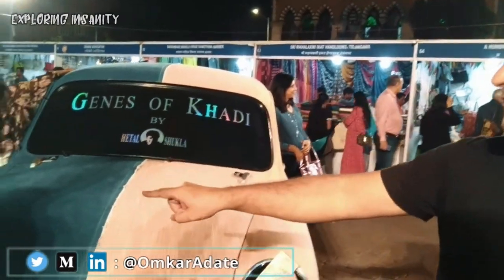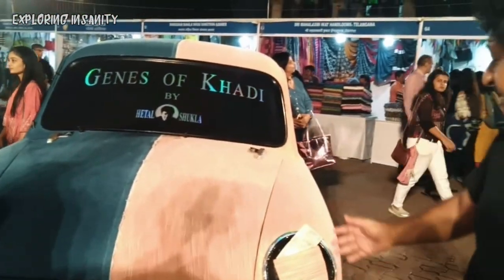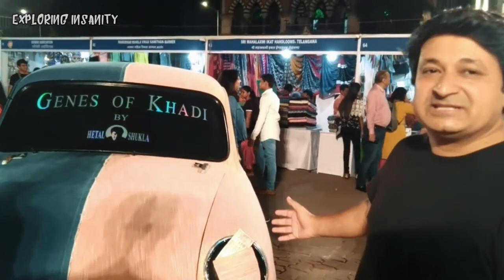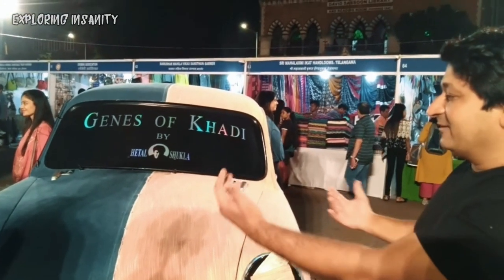He also pointed out that the new 50 rupee note is blue in color, matching the denim, while the old one reflects the Khadi era. And the Gandhi images on both notes are kind of opposite — they face each other.